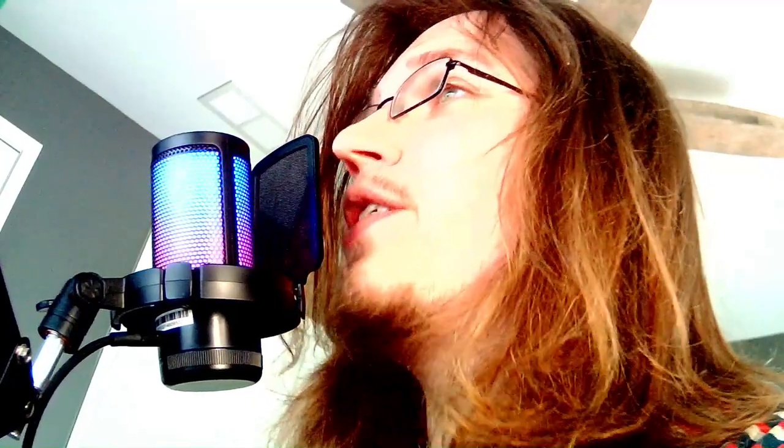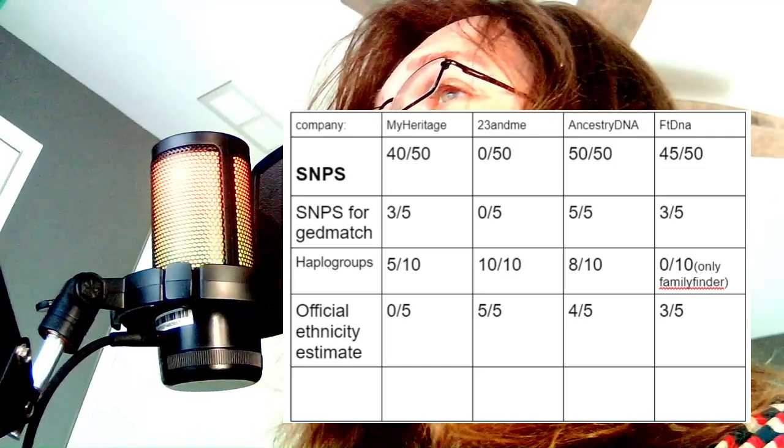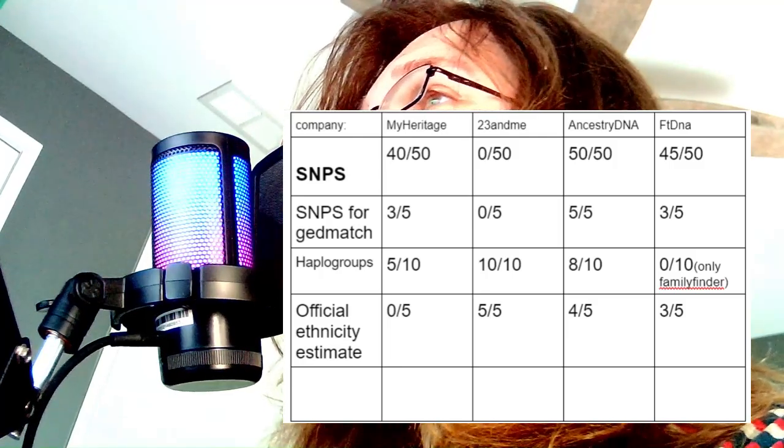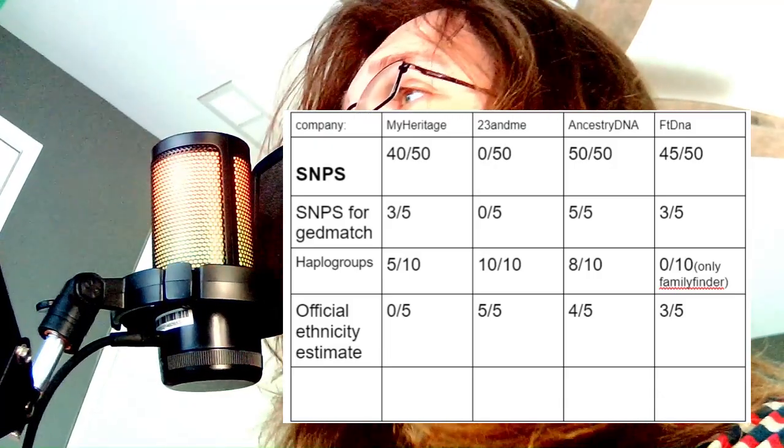The next factor is the ethnicity estimate produced by the company. This is something 23andMe is very good at and MyHeritage is very notoriously bad at. In my opinion, the company ethnicity estimate isn't all that important — you will learn much more from online ethnicity calculators such as G25 or GEDmatch than from your company's official estimate. Rating the four companies: 23andMe scores 5 out of 5, Ancestry 4 out of 5, FamilyTreeDNA 3 out of 5, and MyHeritage last with a solid 0 out of 5.